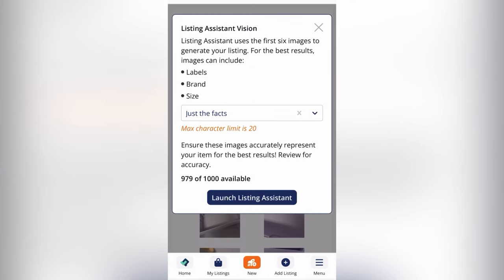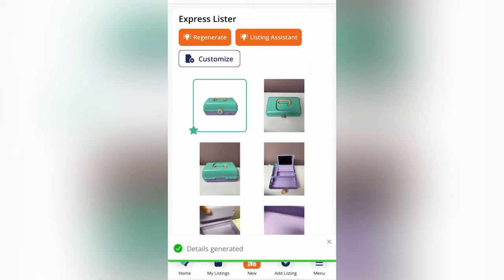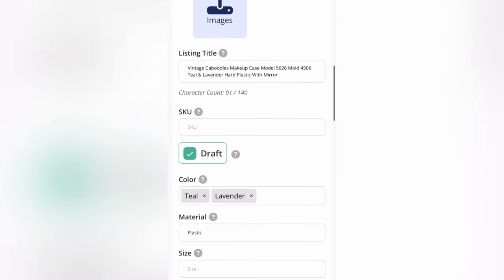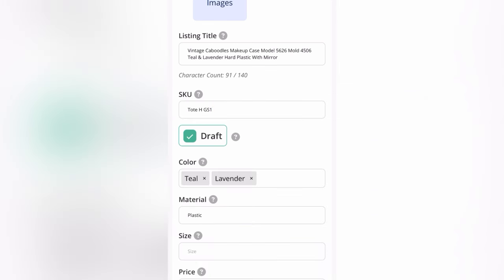Now we're going to click on the Listing Assistant. I choose just the facts. A lot of people love the funny option — you click on it and it gives you a funny description instead of just the facts. Me personally, I just want the facts. So let me know down in the comments: do you use just the facts or do you use funny? So we're going to look at the title here and update it in any way that is needed.